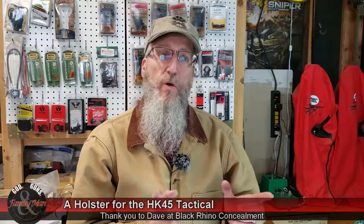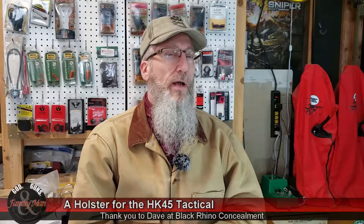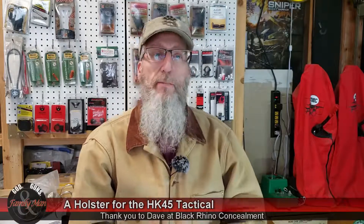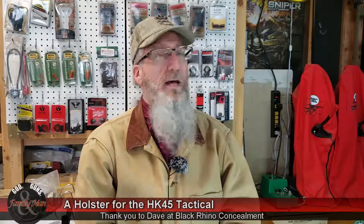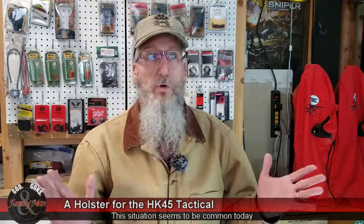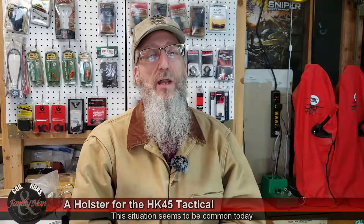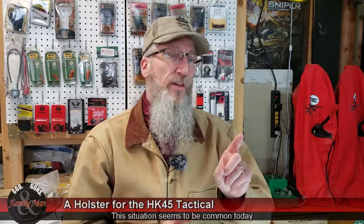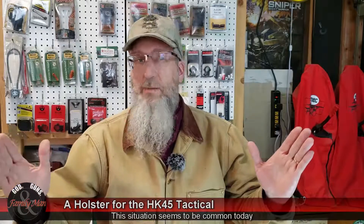About a week or two after I ordered it, they shipped my order. About a month and a half later, I received it. This has no bearing on Black Rhino Concealment — the package was unfortunately lost shortly after it ended up in the hands of the postal service, and there it sat for 30 days and never moved. I contacted Black Rhino Concealment, they agreed it was certainly lost, and they rebuilt my holster and shipped it again.